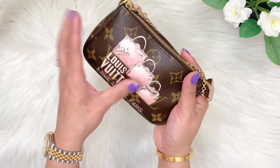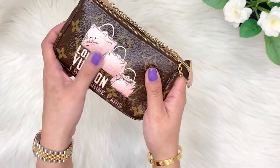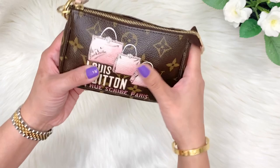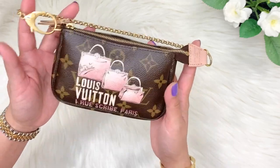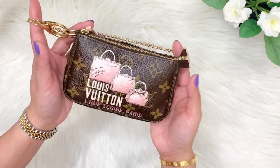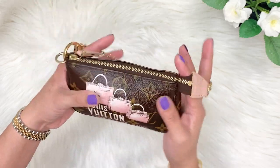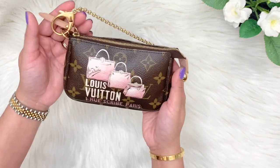It is also waterproof, but mind you — limited edition ones have prints that can tarnish or fade over time if you're not careful. Don't put it against a surface that can rub the print off. Anyhow, it's a very good piece to have. It increases in value every year, so if you can get even one mini pochette, it will serve you well and be a lifetime use. Definitely a must-have — this is the mini pochette by LV.